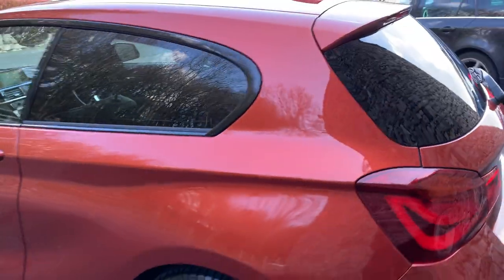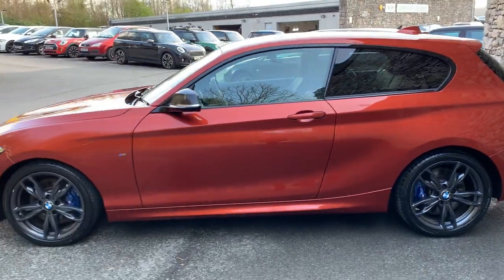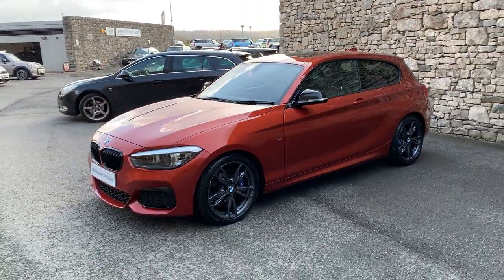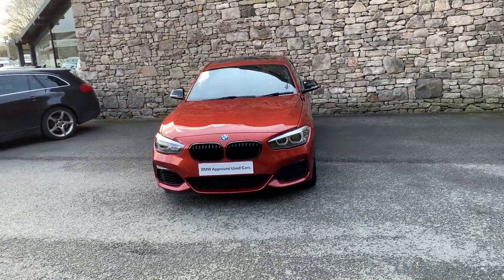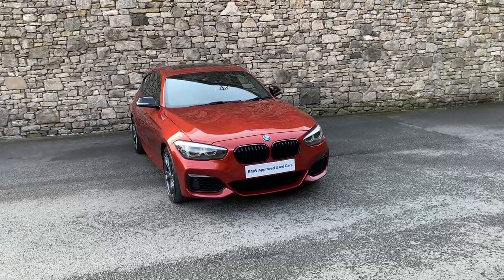And there we have it — just under 25,000 miles, sunset orange with Dakota leather interior, for sale here at Lloyd BMW South Lakes. If it's of interest, give us a shout and we can arrange finance figures, test drives, or answer any questions. Thank you very much for watching — hope you enjoyed it, bye for now.